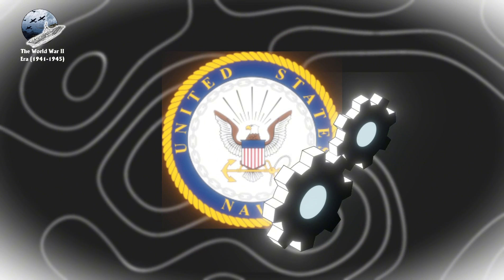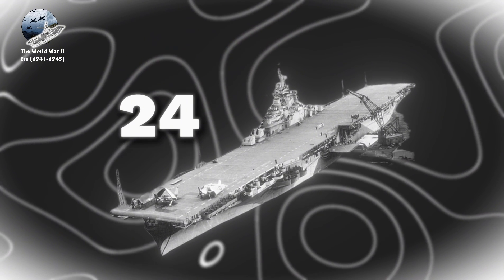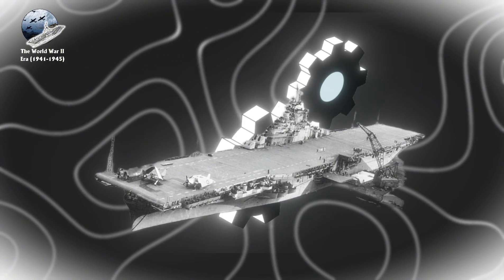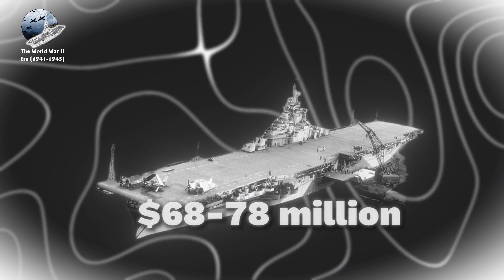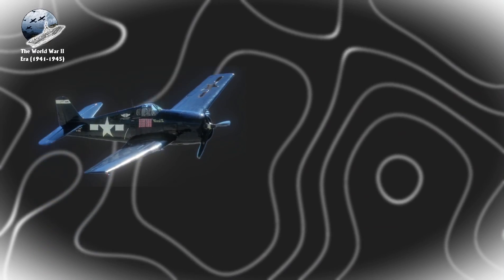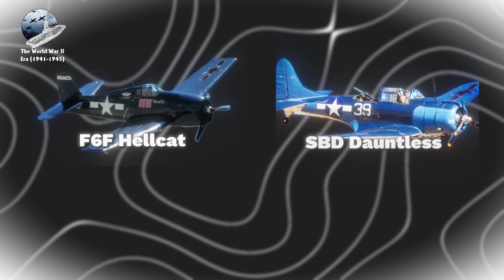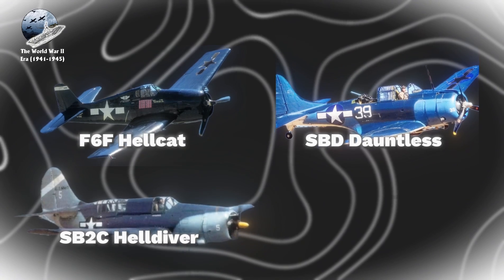The U.S. Navy's industrial might was demonstrated by the completion of 24 Essex-class carriers out of 32 ordered, with an average construction time of just 20 months and a cost of $68 to $78 million per unit. Carrier air wings underwent significant evolution during the war years, transitioning to more powerful aircraft such as the F-6F Hellcat fighter, SBD Dauntless, and SB-2C Helldiver dive bombers.